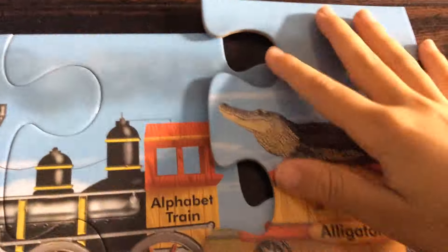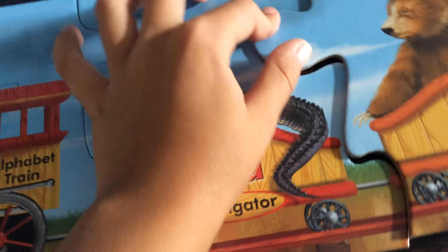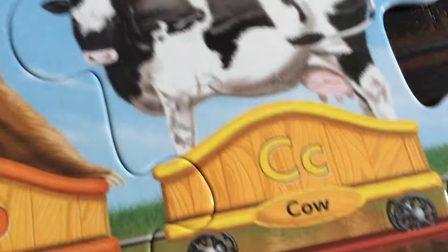The letter A is a red car. A is for alligator. The letter B is an orange car. B is for bear. The letter C is a yellow car. C is for cow.